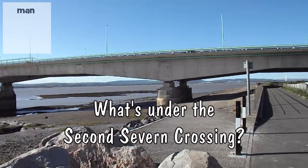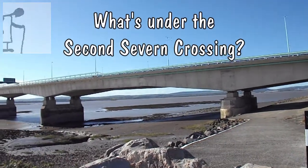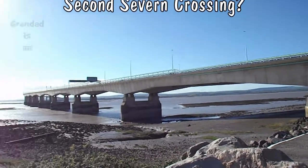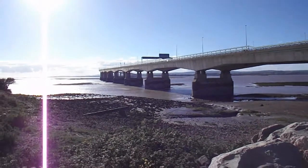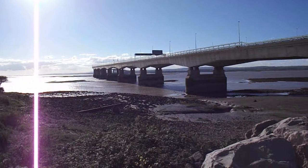Hi guys, this is going to be a bit noisy because it's windy and we're next to the bridge. But we've come here for low tide, specifically so we can look underneath the stanchions, I think they're called.